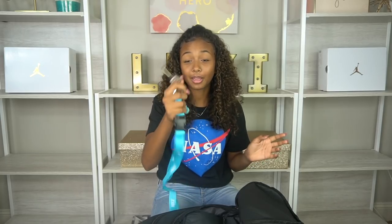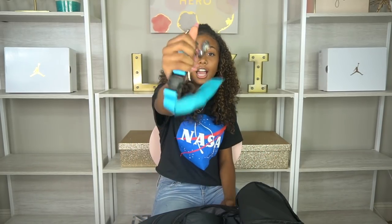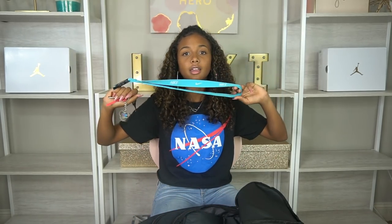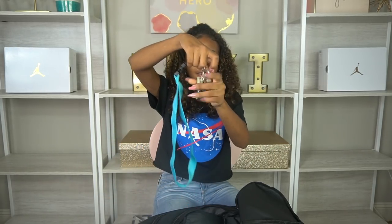Then I have my house key on a Nike lanyard — it's blue and super cute. I keep it in my backpack because sometimes I get off the bus before anyone is home and I forget my house key and have to call my dad. So I'm keeping it in here this year so hopefully that doesn't happen — though I'll probably still forget at least once.